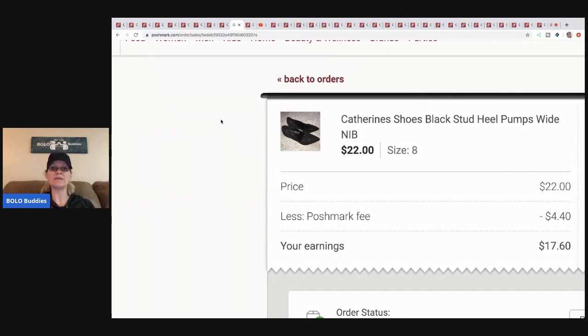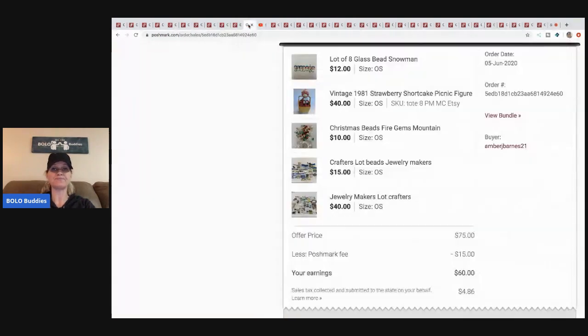The next item is these Catherine shoes — this was a real retail arbitrage on their website during a major clearance sale, and I think I had a coupon. I can't remember the exact breakdown but it wasn't much, like five bucks or less. I sold them for twenty-two, Poshmark took four forty, my earnings were seventeen sixty minus cost of goods.